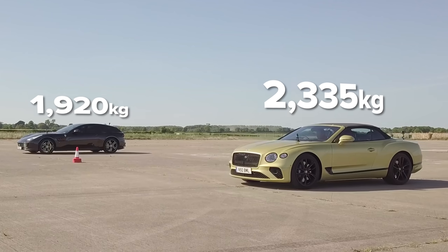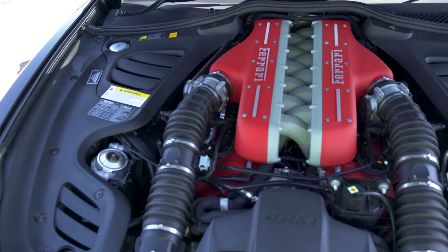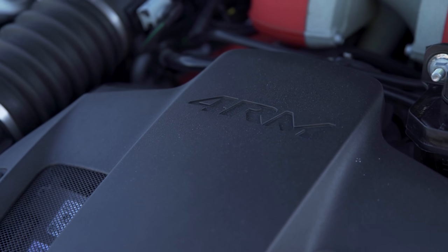That Ferrari is a bit lighter at 1,900 kilograms and it's got more power. It's got a 6.3 litre V12, naturally aspirated, producing 690 horsepower and 697 newton metres of torque. It drives all four wheels up to third or fourth gear then becomes rear wheel drive, but it's got launch control thanks to its seven speed dual clutch automatic gearbox.